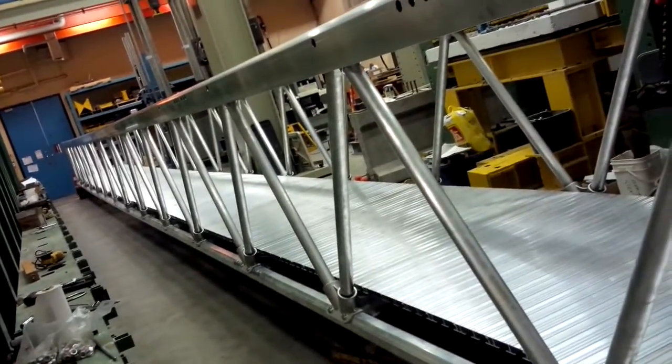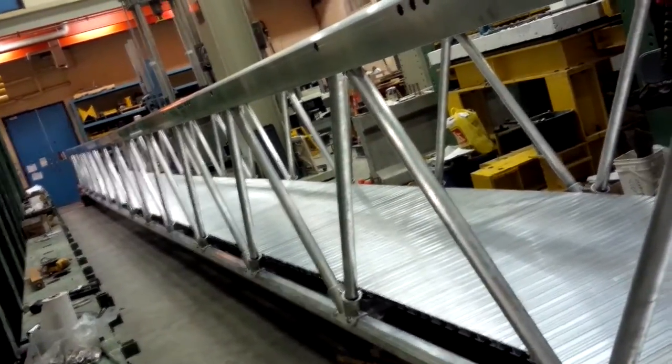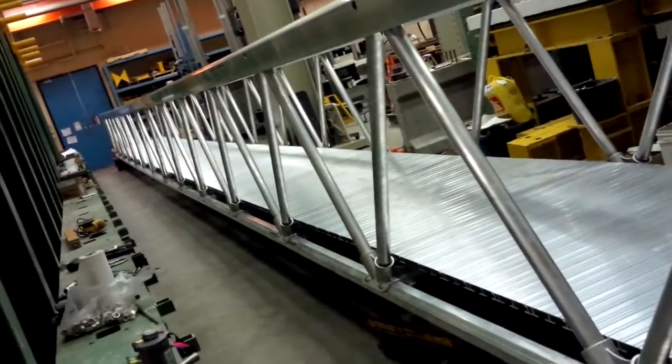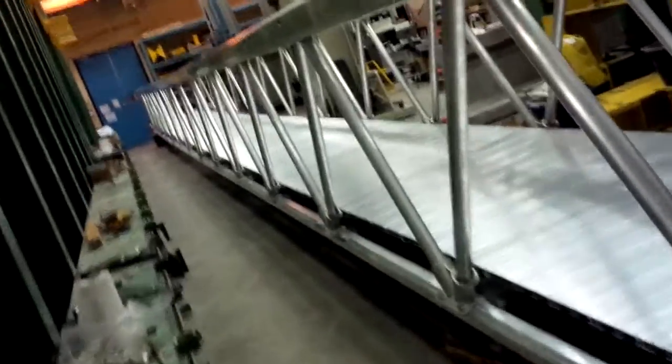So I'm studying the vibration of these aluminum pedestrian bridges due to mainly people walking or jumping, running, and also just random vibrations to get the natural frequencies of how these bridges vibrate, which is pretty cool because this bridge moves quite a bit, quite easily.